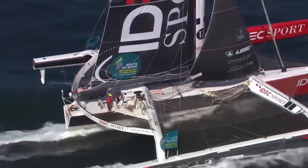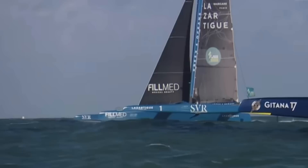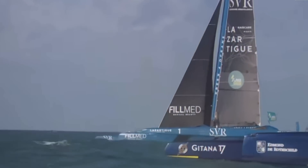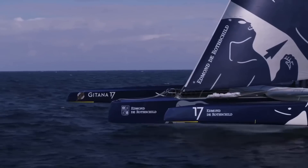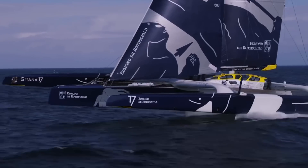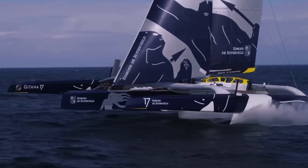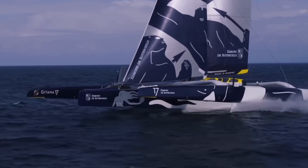Francis raced again this year to defend his title, but was overtaken by some newer full-foiling boats, including Edmund de Rothschild's Gitana 17 skippered by Charles Caudrelier. The key to their blistering speed is their ability to fly above the water on foils, which reduces drag from the waves and water and allows them to sail 10-20% faster in moderate wind conditions.